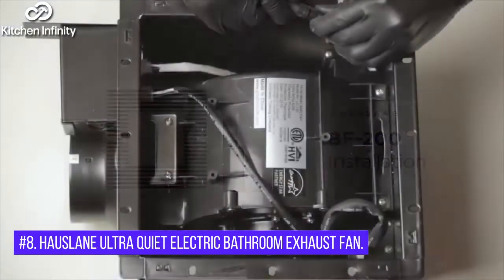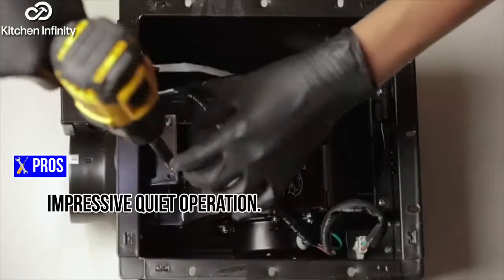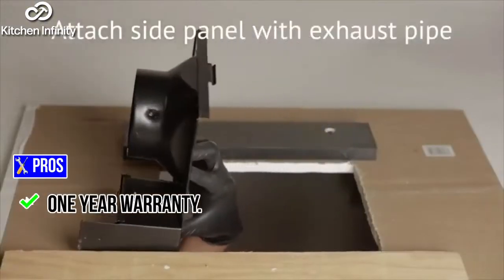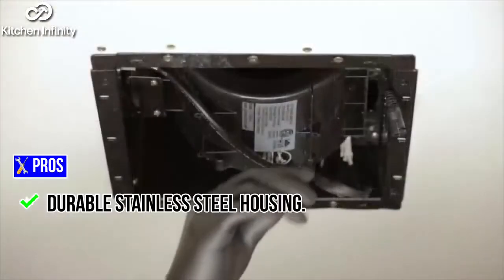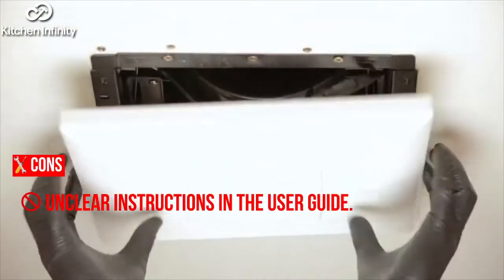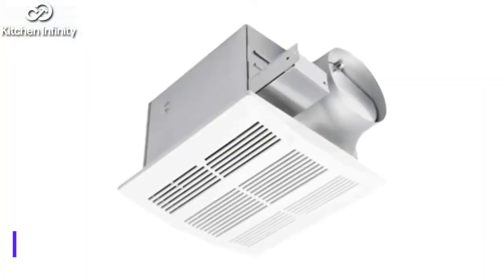8. Haas Lane Ultra Quiet Electric Bathroom Exhaust Fan. Pros: Impressive quiet operation. 1-year warranty. Bright LED light panel. Durable stainless steel housing. Cons: Unclear instructions in the user guide.